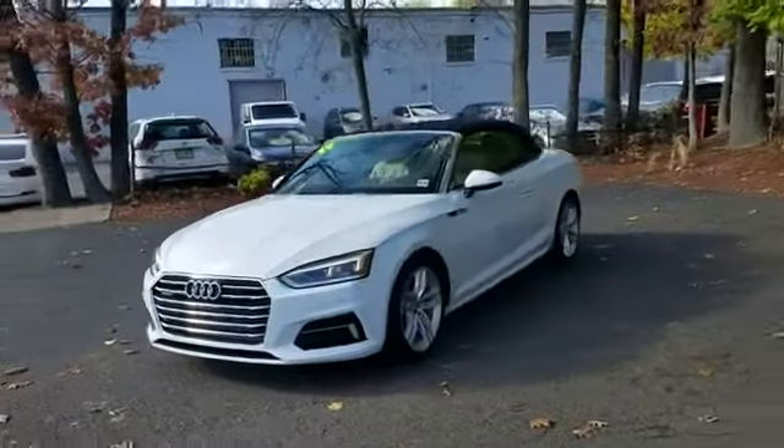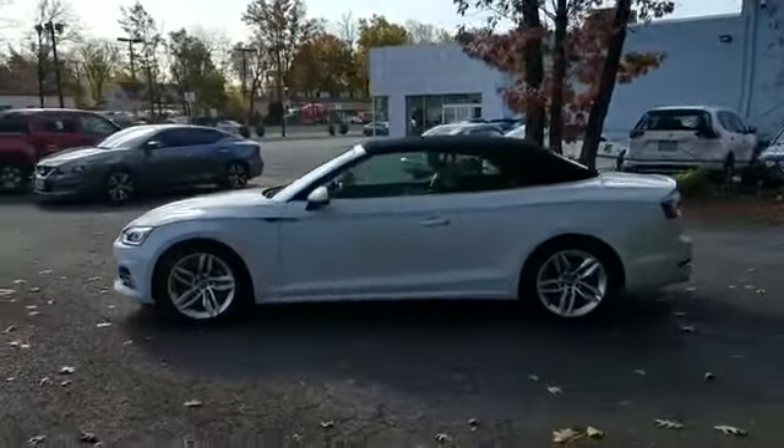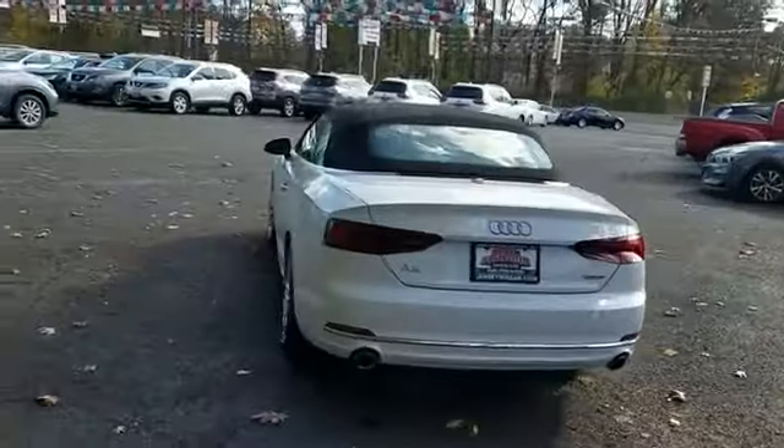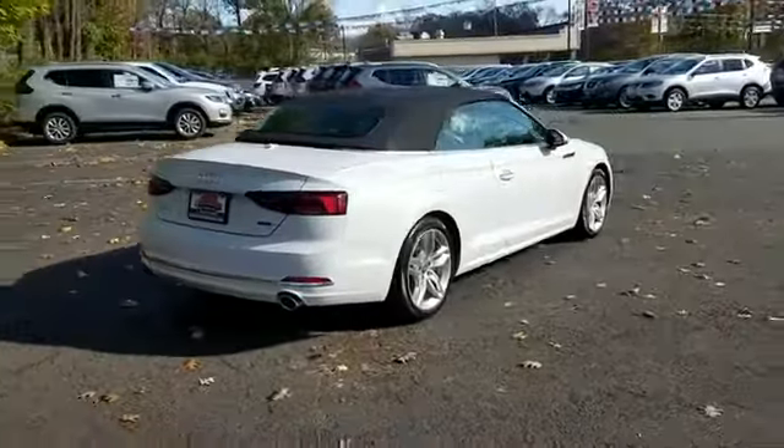2019 Audi A5 Cabriolet. With less than 1,000 miles on the odometer, this coupe is sleek and stylish with added comforts. It's full of phenomenal features that any driver would appreciate,